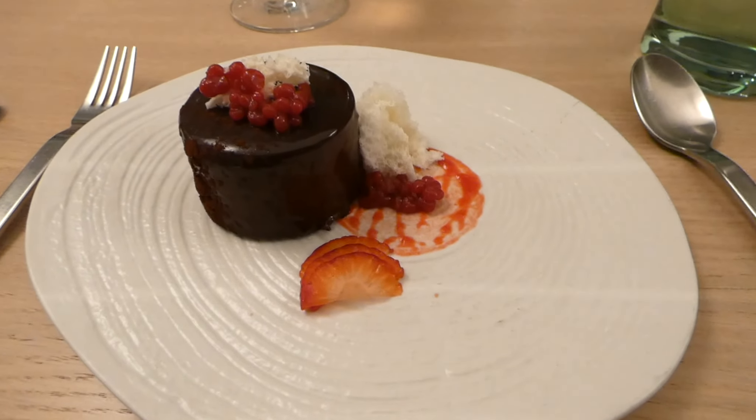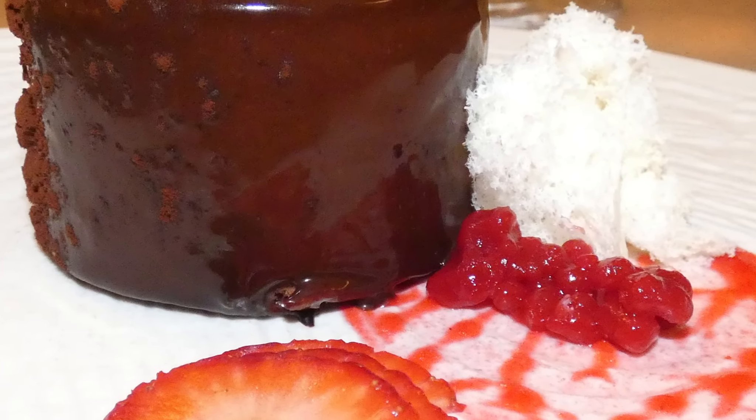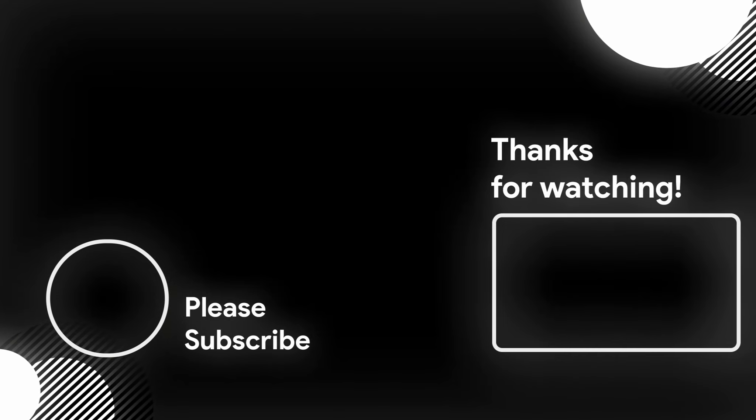Do me a favor and look at your subscribe button. If it is red, in just a second you're going to see a picture of my face — you can click on that and it'll subscribe you. There's a playlist that'll take you to more Virgin Voyages videos. Thanks for watching and we'll see everybody in the next video.